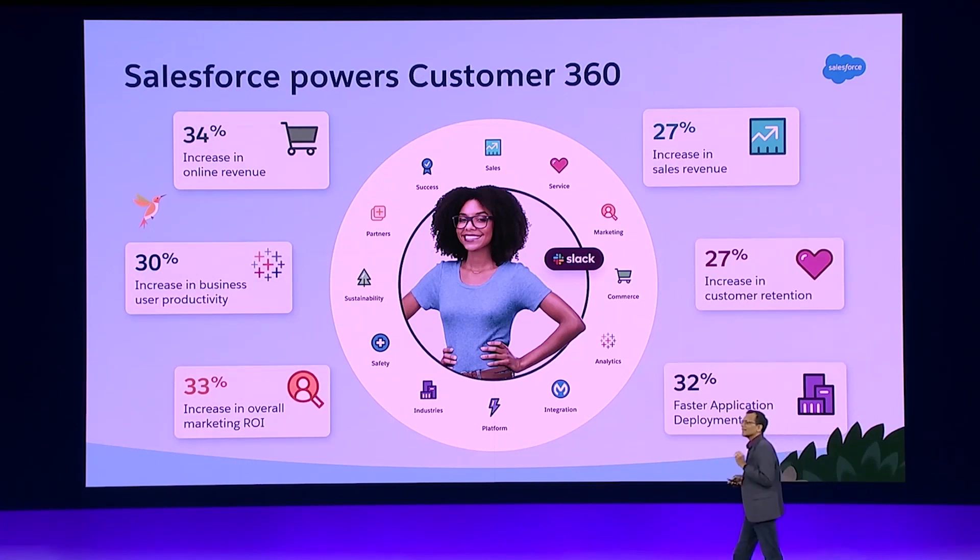Salesforce supplies Customer 360 CRM software, which puts the customer at the heart of your business, be it marketing, sales, service, commerce, experience, and everything in between.